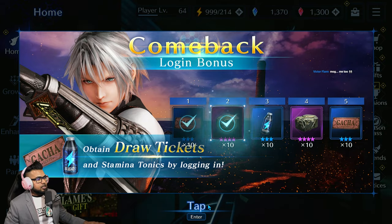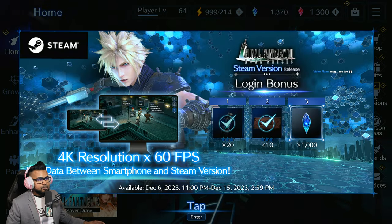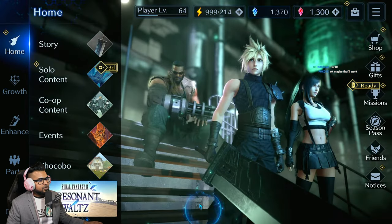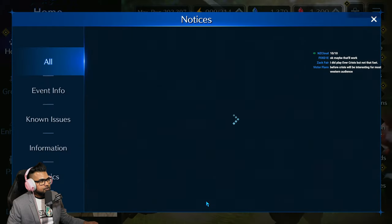Once you do that, you'll be able to get in and play the game, which looks really fantastic. This is what I've been waiting for — I took a break from Ever Crisis knowing this was coming, and I was super excited for it. I love the way the controls feel — everything is so crispy and smooth. 4K resolution, 60 frames. Yes, you can link your data between devices.